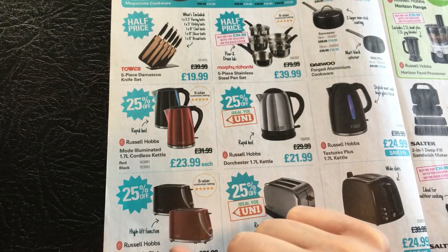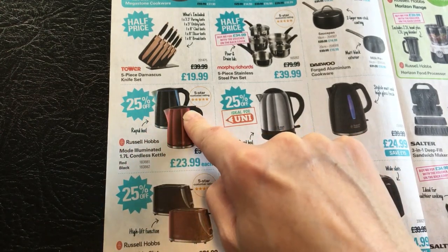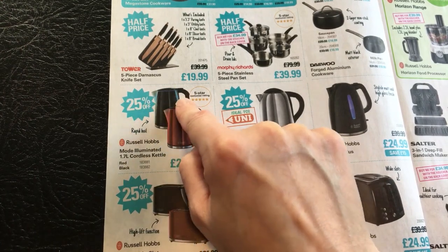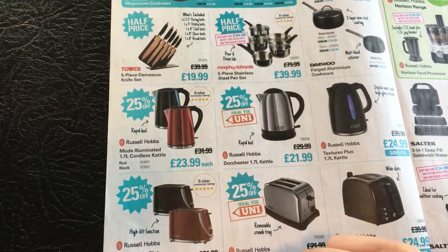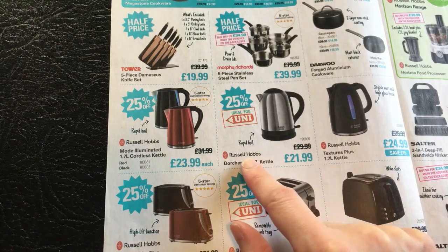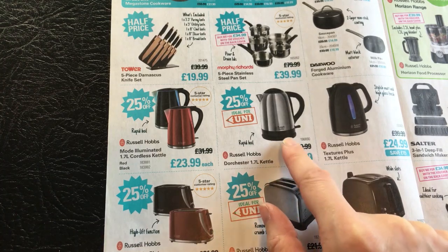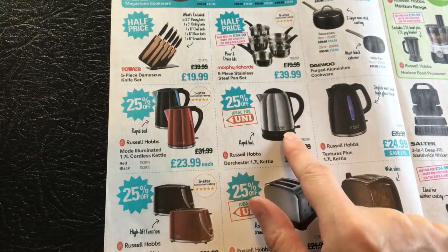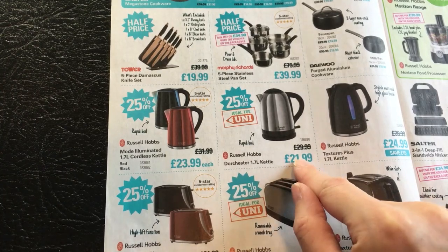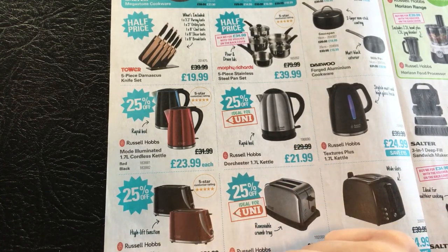It comes in red or black - it looks like it lights up, this one has a red light and this one has a blue light. It's a rapid boil. There's also another rapid boil, the Russell Hobbs Dorchester 1.7 litre kettle at £21.99, apparently ideal for university. I'm not sure about that because that's quite expensive for a kettle - I'm pretty sure I found a cheaper one when I went to university.